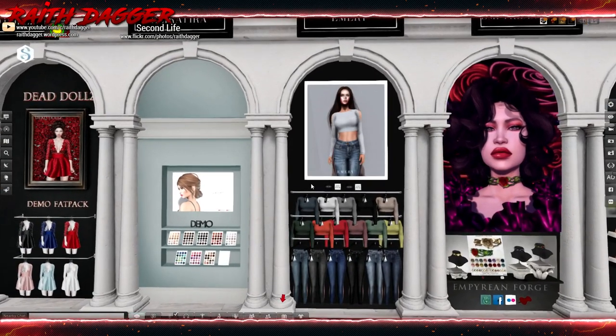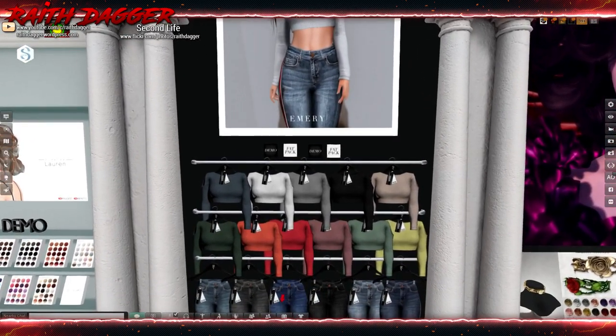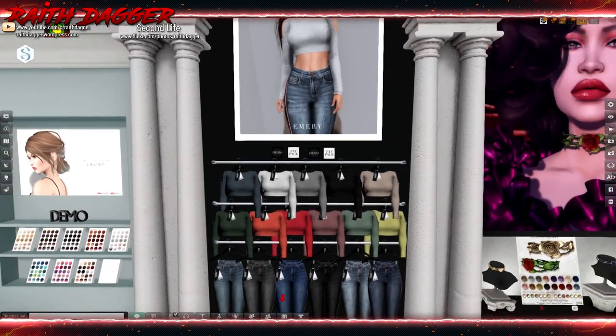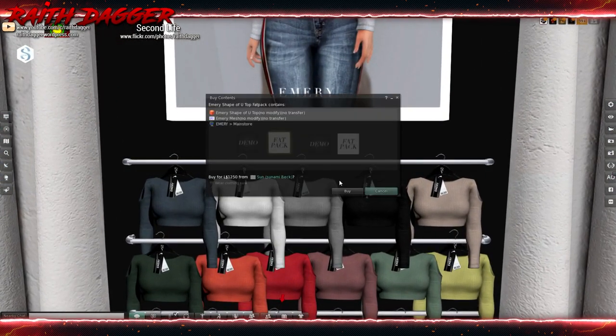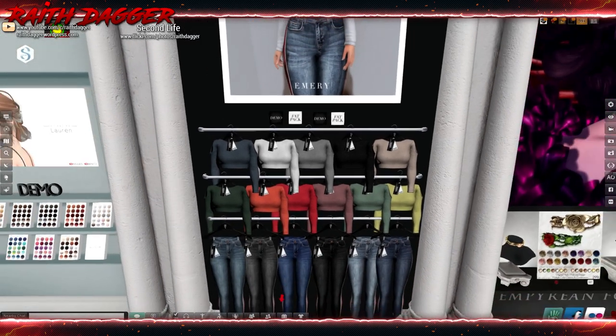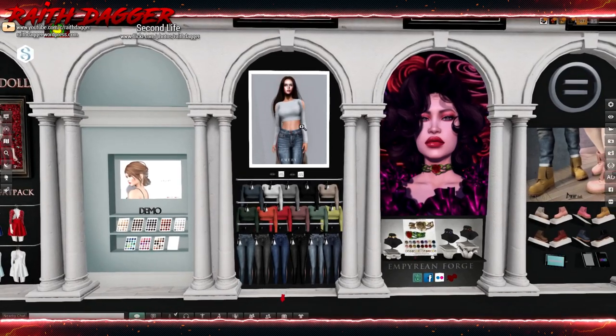Emery — that's a nice little casual outfit. Look at this: sweater top and some jeans. Very cool. What is it like the fat pack go for? $12.50, and then $1,000. That's kind of a nice little casual outfit.